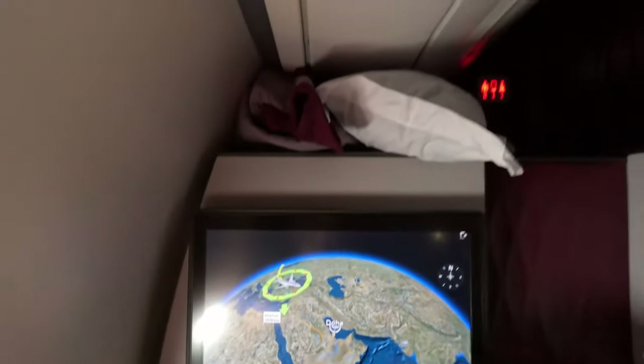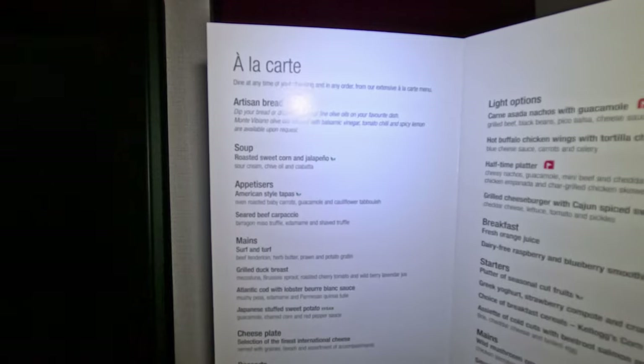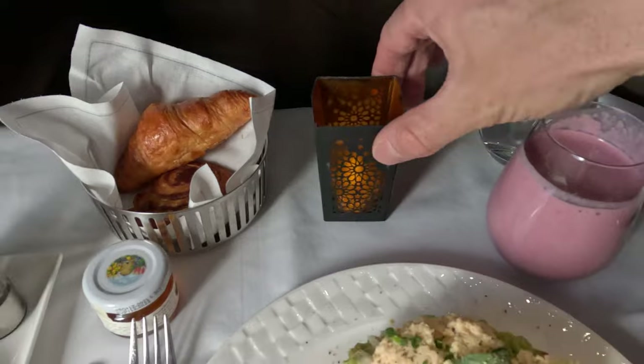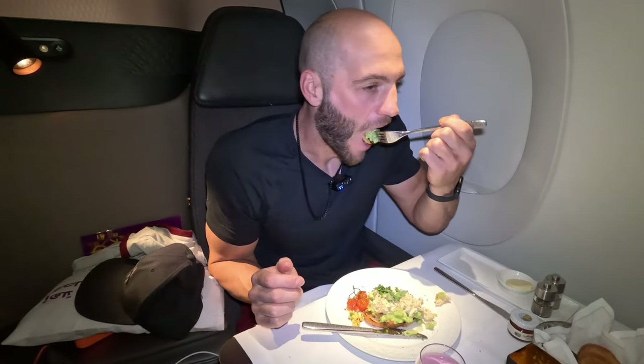I'm starting to get a little hungry again, so I think I'm going to order some breakfast. The flight attendants told me to push the call button whenever I wanted to order anything, but I still hate pushing it. She responded in about 2.3 seconds. She took my order from the à la carte menu, and this is my first ever candlelit breakfast — that's a nice touch. For breakfast, I tucked into scrambled tofu and avocado toast, combined with a raspberry smoothie.